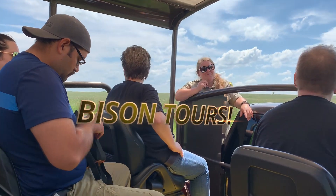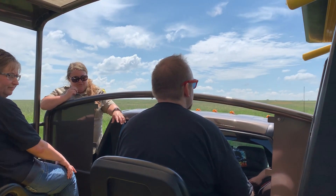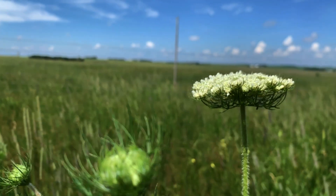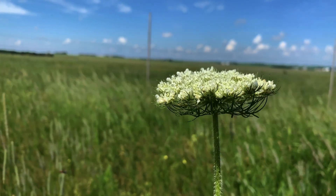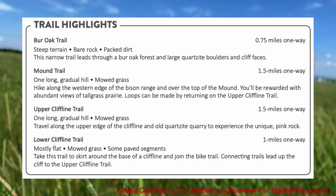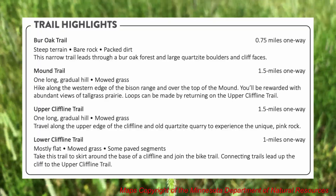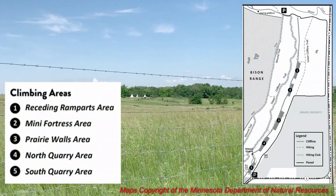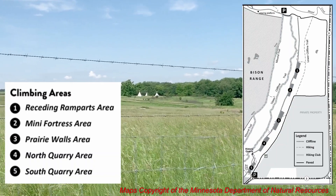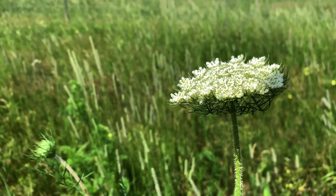Bison were then added from a wildlife refuge in Nebraska, and today the herd is over 100 animals strong. Along with 1,500 acres of diverse and rare species of native prairie land, this park offers several hiking trails, a paved path that leads to the town of La Verne, Minnesota, rock climbing, and three teepees which can be rented. Be sure to make your reservations well in advance as this is a popular feature at the park.